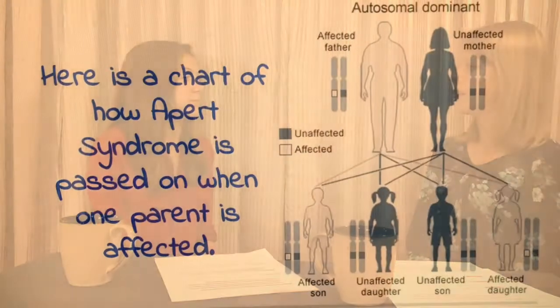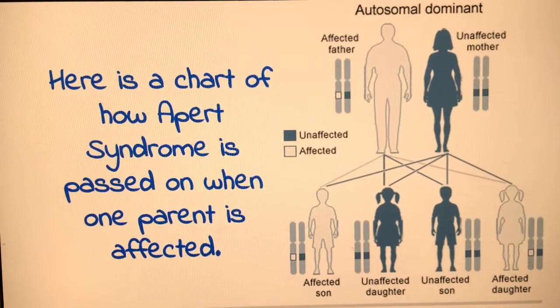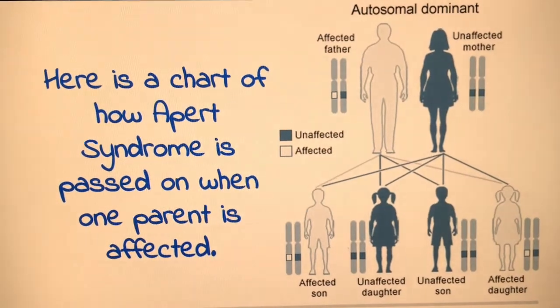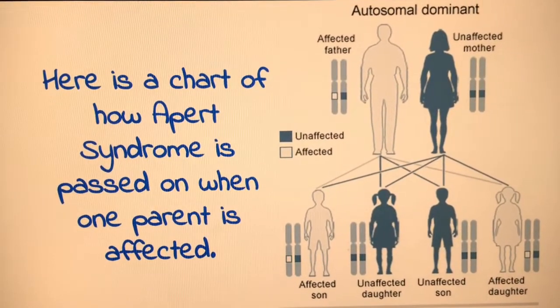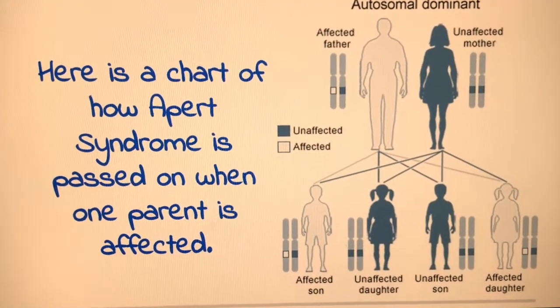Apert syndrome is caused by a mutation on the gene FGFR2. A parent does not need to have the affected gene to pass it down to their child. Here is a chart of how Apert syndrome is passed on when one parent is affected. When Apert is passed down by a parent, it usually only affects the skull, mid-face, hands, and feet. There is a 50% chance of passing down the disorder, and males and females are equally affected.